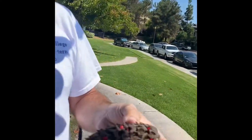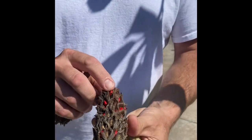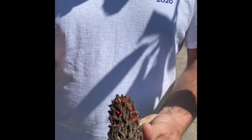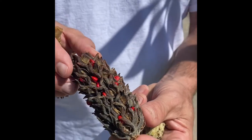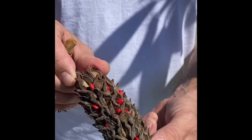Here's a very young one that fell off the tree, and here's a very old one where all the seeds are gone. But these red seeds are probably bright red to attract the attention of birds, which will eat them and then fly somewhere else and poop them out so the tree can start again in a new location.